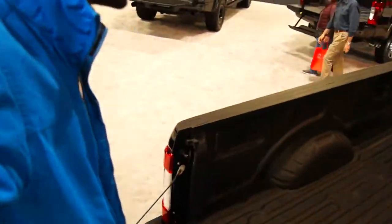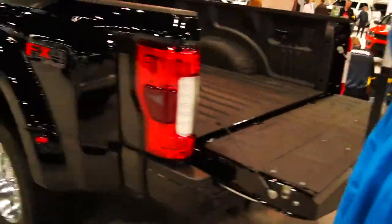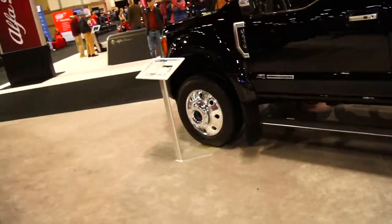Here's a stock F-250 — probably the only stock F-250 here. Here's this new tailgate thing: you can step up on the new Ford trucks, you just grab and step. It's a really big truck. That's actually an F-450 — these trucks are huge.